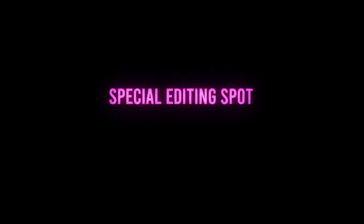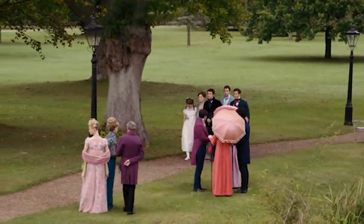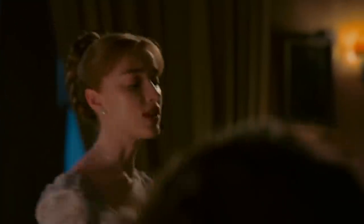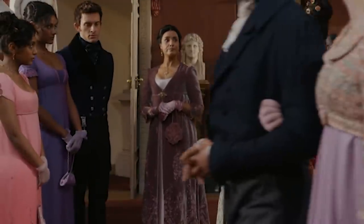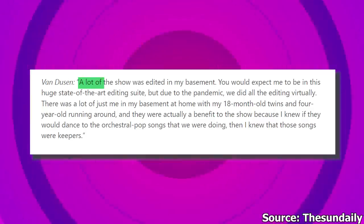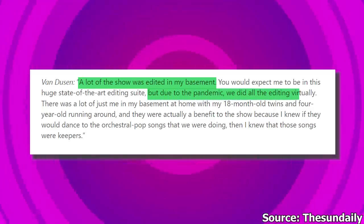Special editing spot. The pandemic changed a lot when it came to making and producing TV shows. All of the cast and crew were constantly getting tested, and the filming hours were closely planned out. Editing the show was even trickier — TV series are usually edited in big fancy studios full of people. However, Bridgerton was being edited at the peak of the pandemic, so some drastic changes needed to be done. Chris Van Dusen, Bridgerton's showrunner, said, 'A lot of the show was edited in my basement. Due to the pandemic, we did all the editing virtually.'